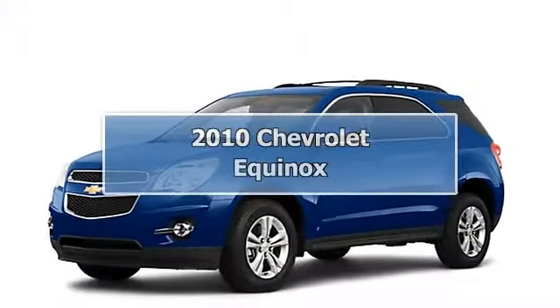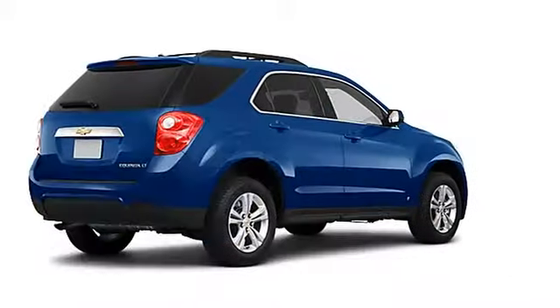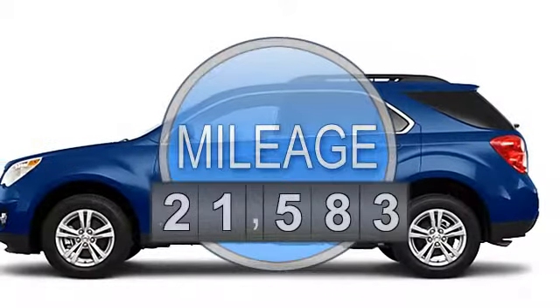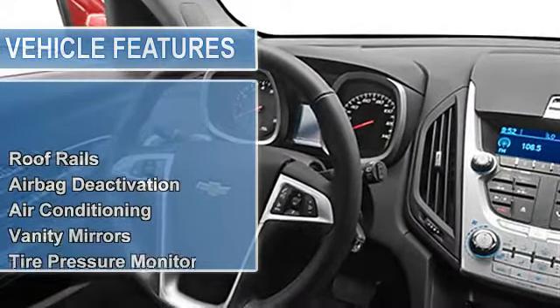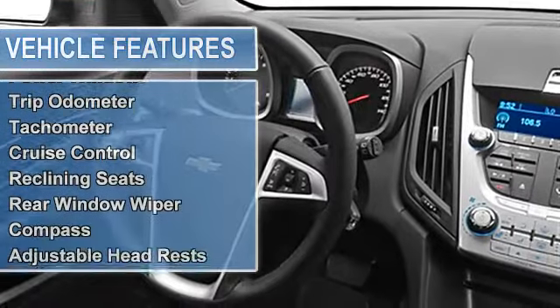2010 Chevrolet Equinox SU5. This vehicle features the following equipment: multi-function steering wheel, roof rails, airbag deactivation, air conditioning, vanity mirrors, tire pressure monitor, electronic stability control, EBA emergency brake assist, power steering, power door locks, power windows.